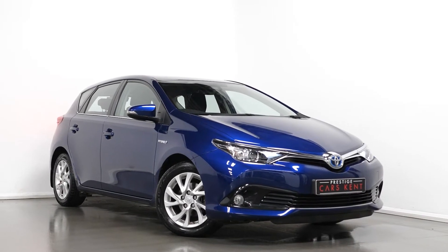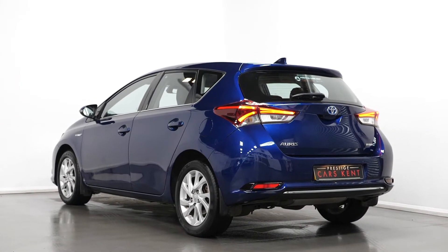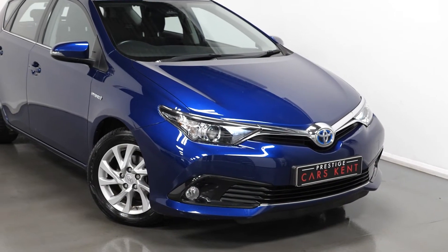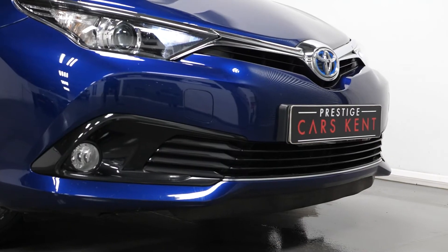Hi there, Mac here from Prestige Cars Kent. This is a quick video walkthrough tour of our 2017 Toyota Auris CVT Business Edition we have new in stock. I'm just going to run through the specification of this vehicle, pointing out some of the main standout features on the car.